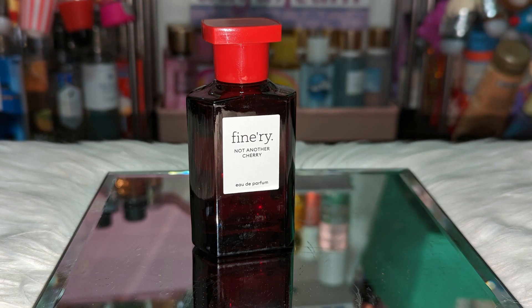Next we have Finery Not Another Cherry, which is compared to Tom Ford Lost Cherry. To me it also reminds me of Kaoli Lovefest Burning Cherry — they're very, very similar. It's in that same category: it's bold, it's sexy, it's indulging, intoxicating. It's one of the ones from Finery that's always sold out. I do want to pick up the body mist of this to see how strong they compare to each other, because this one is pretty strong.